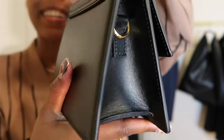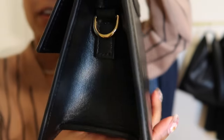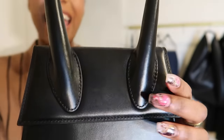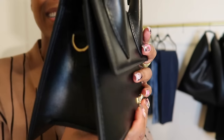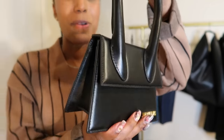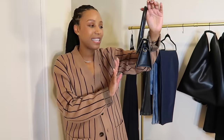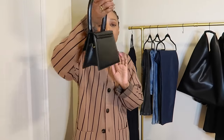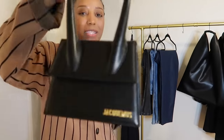Absolutely worth it. Definitely a good spring piece to invest in. This is brunch, weekend, anywhere you're going after work — you can wear this bag. Throw it on with a sweatsuit, for date night, hanging out with your girls — any which way that you want.